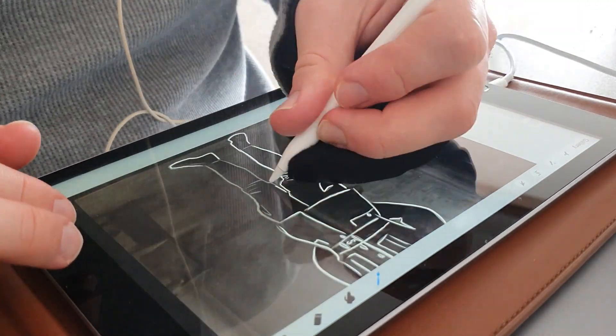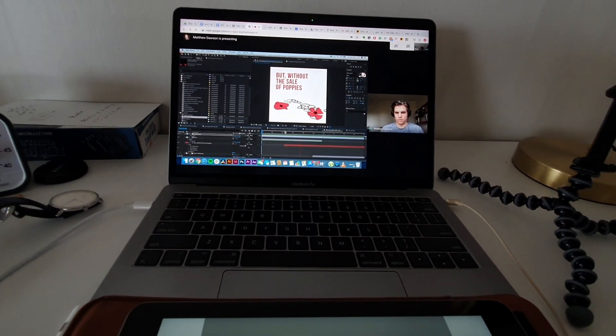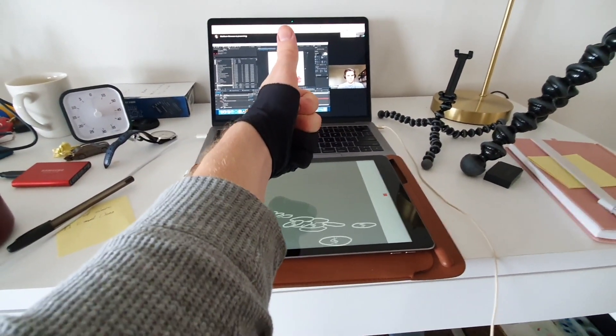While I was doing all the drawings at my house, Matthew was working on composition and putting it all together in Premiere Pro and After Effects. I don't want to simplify the work that Matthew does, as it's probably the majority of the video, so we're probably going to have to make another video to explain how he works. And finally, here is our video.